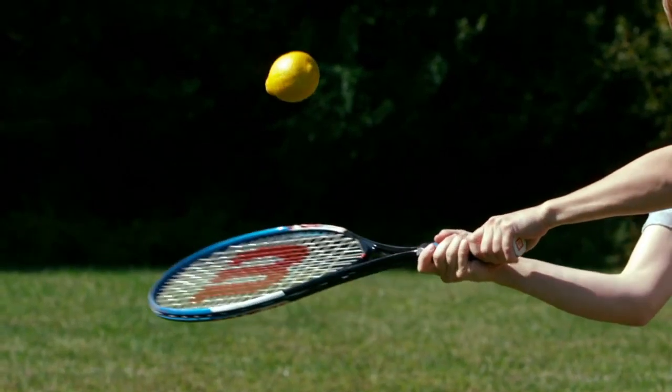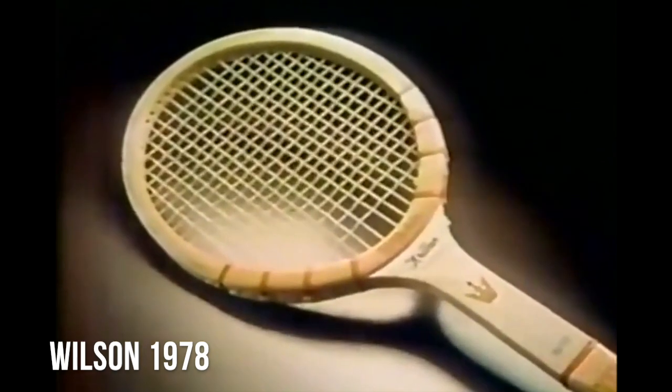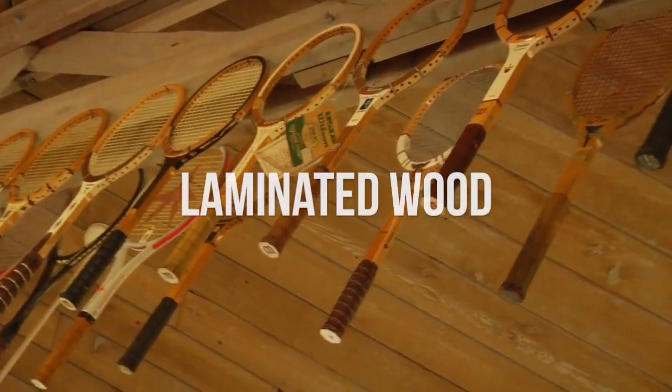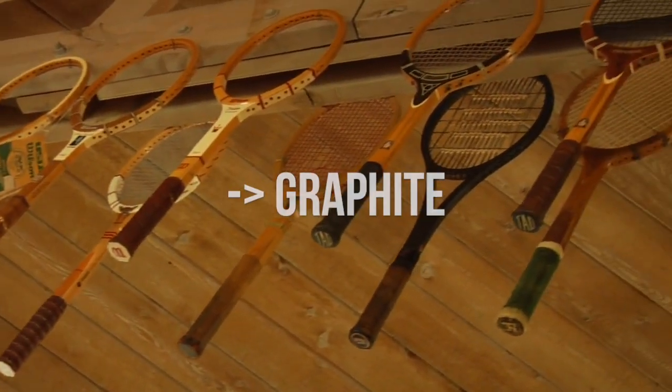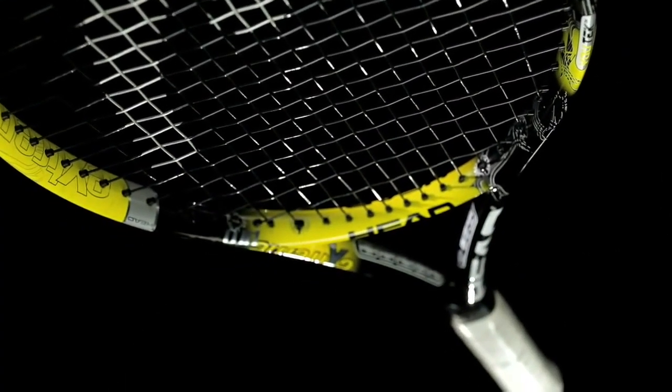The modern tennis racquet has remarkably evolved since its original design that was essentially just a plank of wood. It moderately developed from laminated wood, steel, graphite, and advanced to the strongest and most lightweight material, carbon fiber.